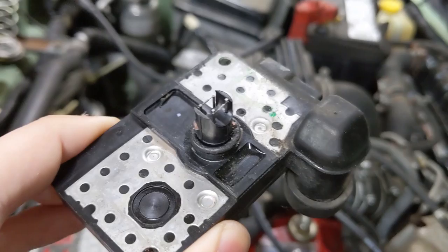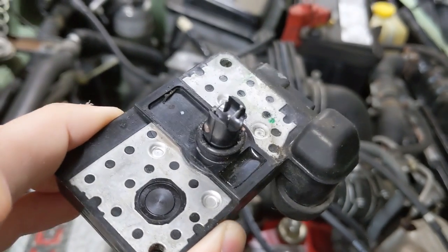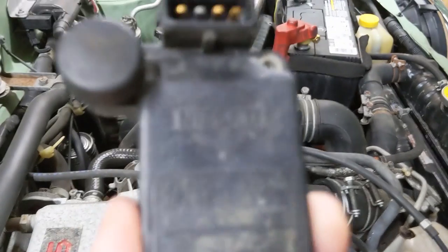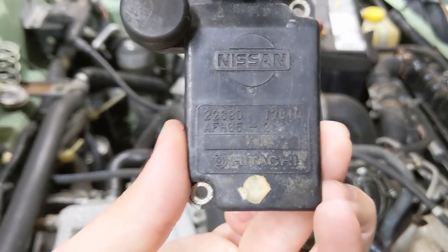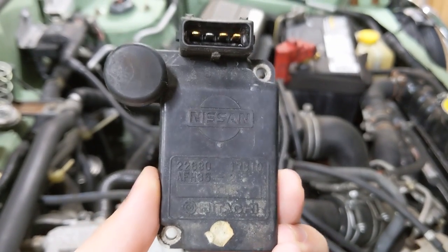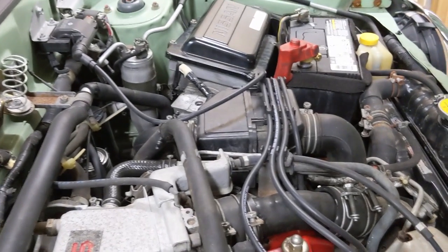You should never touch those wires, by the way, because it's extremely fragile and I have no idea where I could find a replacement. But it is a Hitachi part, so I imagine it's not extraordinarily rare. But who knows?